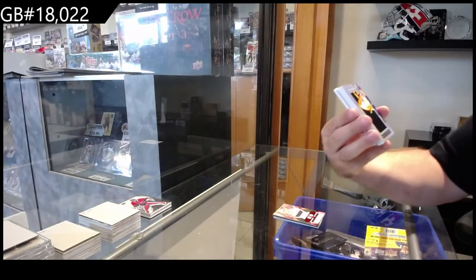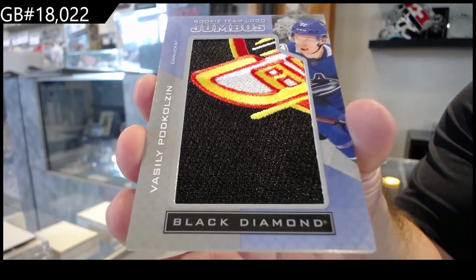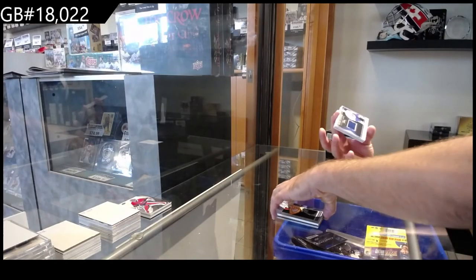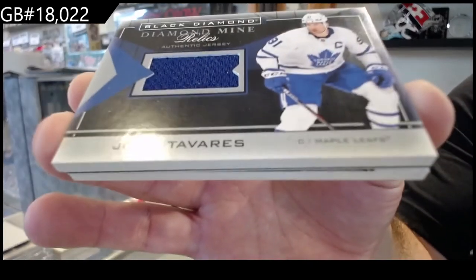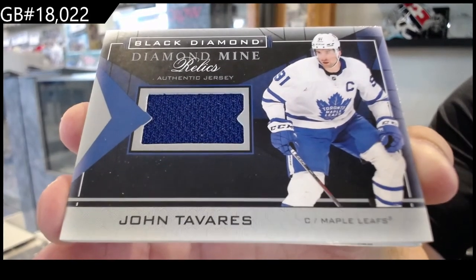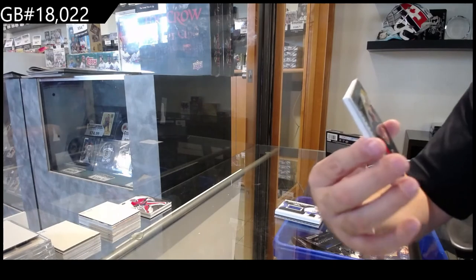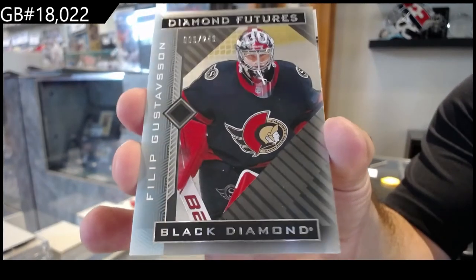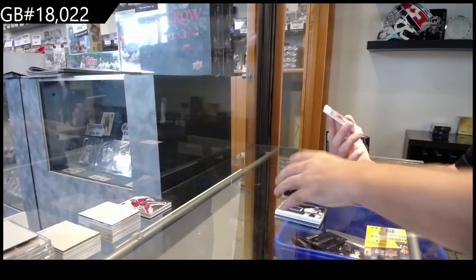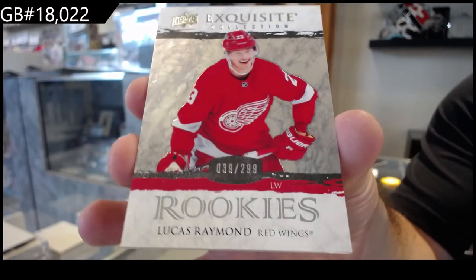We've got a Team Logo Jumbo of Bo Horvat for Vancouver — that might be the retro version. We've got for the Maple Leafs a Diamond Mine relics jersey, John Tavares. We've got a Gustafsson, $2.49, Diamond Futures. And we've got a $2.99 rookie, Lucas Raymond, for the Red Wings.